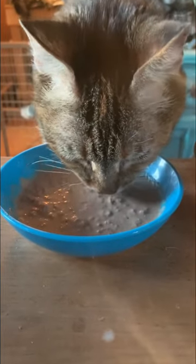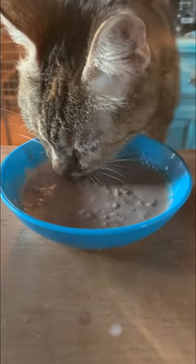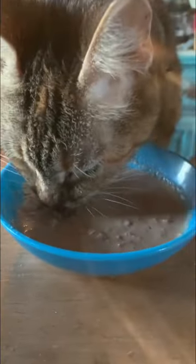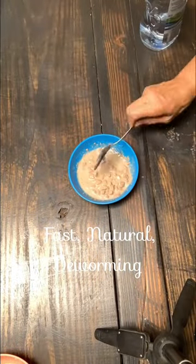Did you know that you could deworm your cat 100% naturally with food-grade diatomaceous earth? It is so easy to use — you just mix a teaspoon of it in their wet food and in about seven days they are completely worm free.